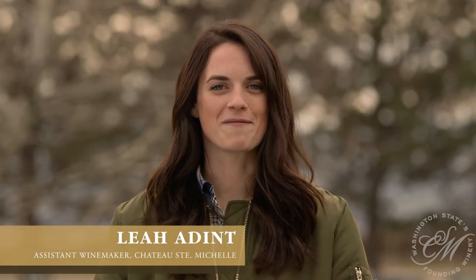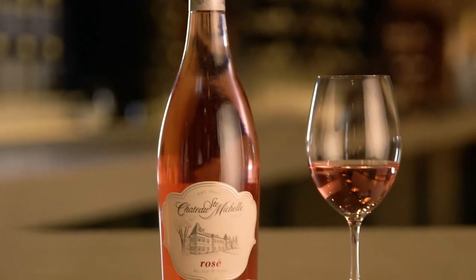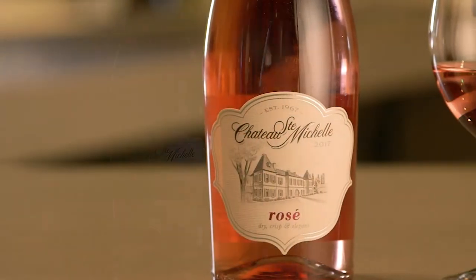My name is Leah Aident and I'm very excited to share with you the 2017 Chateau Saint-Michel rosé. This is the first year that Chateau Saint-Michel has made a rosé and we really think we nailed it.